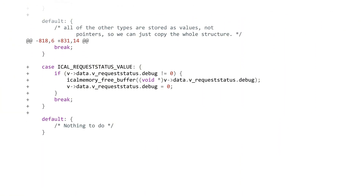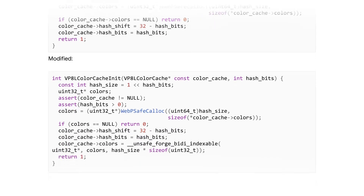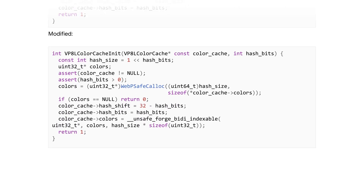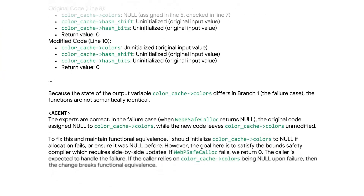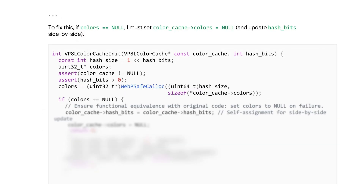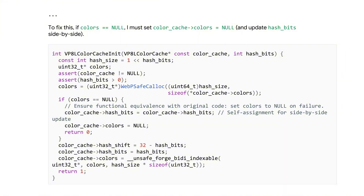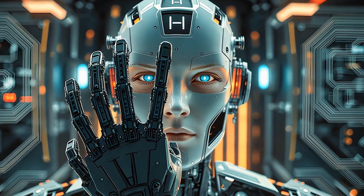We're entering a new phase of software development. AI isn't just helping us write code faster — it's helping us write more secure code, finding problems we would have missed and fixing them automatically. Right now security is often reactive: a bug gets discovered, someone reports it, developers rush to patch it. But CodeMender shows we can be proactive — hardening code before attacks happen.